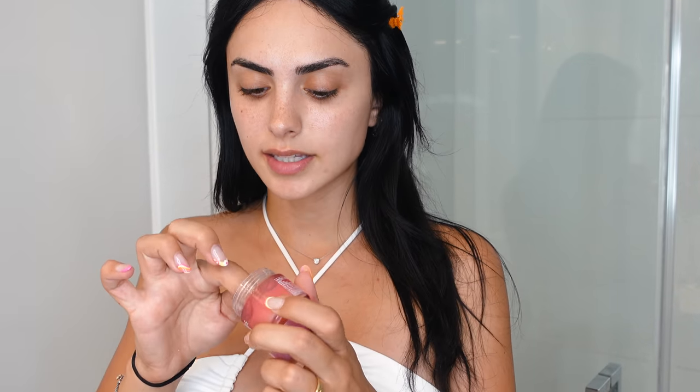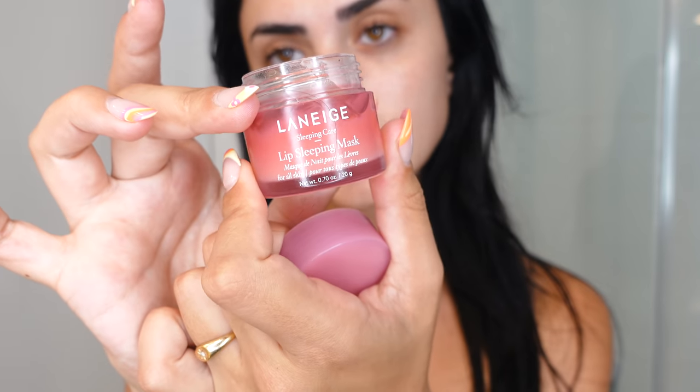Right off the bat you have beautiful plump lips. Then what I like to do is use a lip balm — the one I'm going to use today is the Laneige. I'm just gonna put it all over my lips. And that's not all I do — now I'm going to go into skincare.